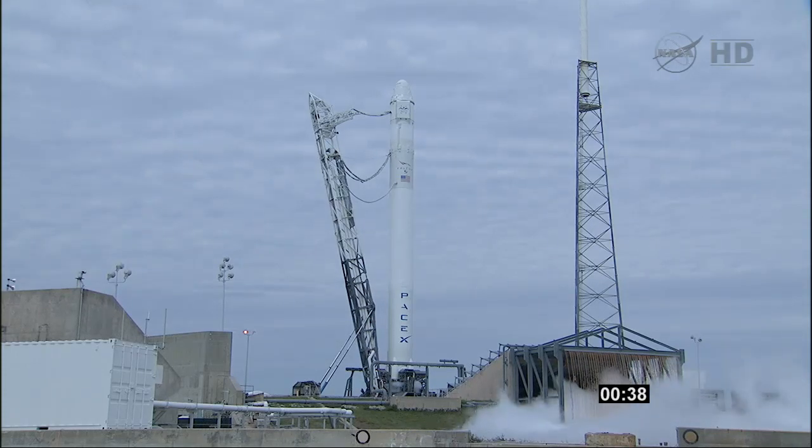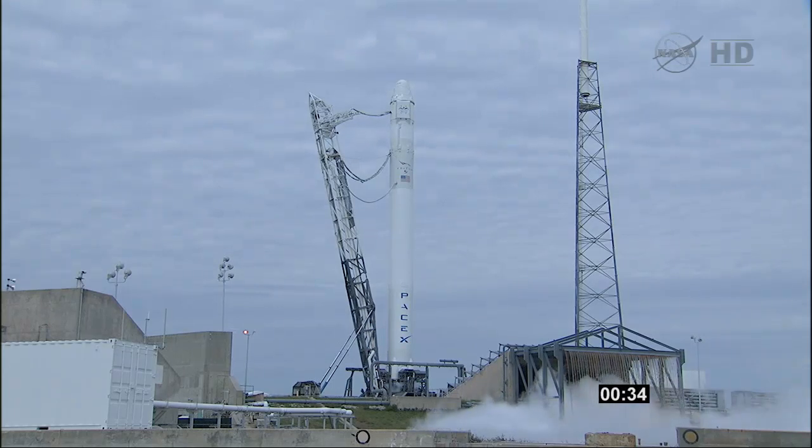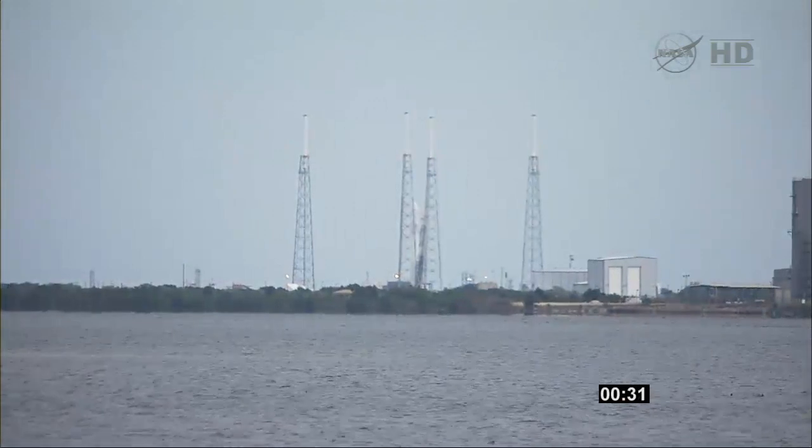QM Checkout closing out, tank press system setting up. T-minus 30 seconds.